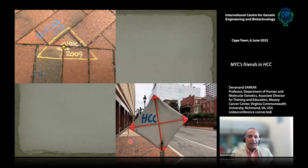The incidence is increasing so much that you can see HCC even on street signs and pavements. I'm just joking — this is a construction company that was working in Richmond and they painted HCC all over. I found it quite intriguing and amusing.